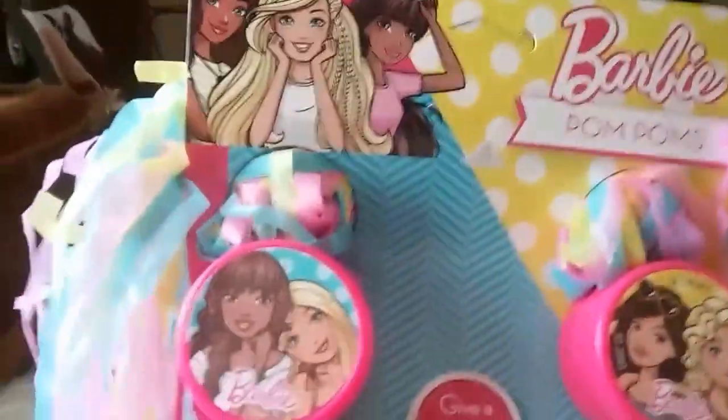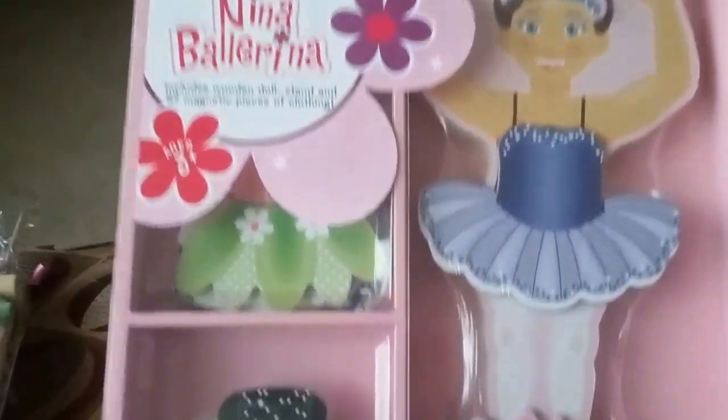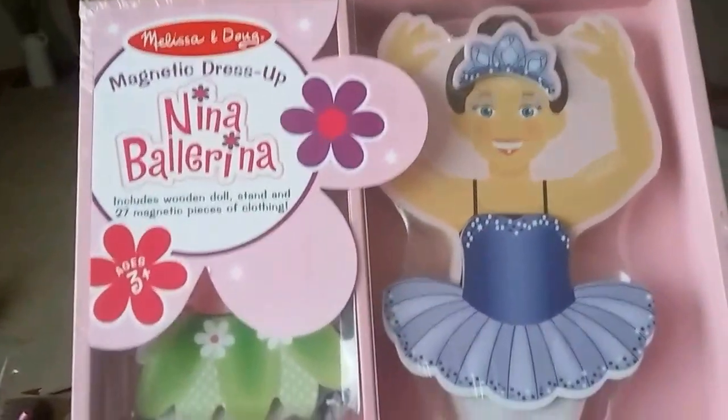Then I got her these pom-poms. I thought they were so cute because she will love them — she loves to carry around stuff. Then I got her the Melissa and Doug Nina the Ballerina set. It's a magnetic set and she can dress her up and dress her down. It's all magnetic so it should be pretty easy for her.